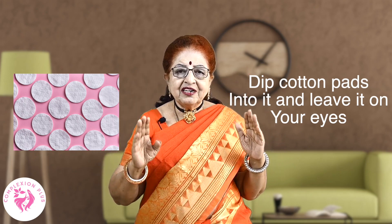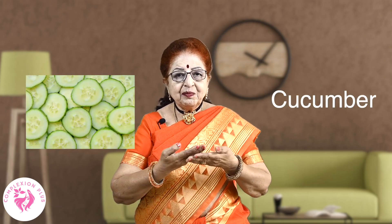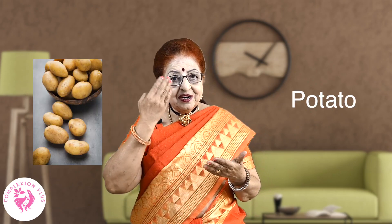Then place the cooled tea bag on your eyes for 15 to 20 minutes. You can also cut cucumber slices and place them on your eyes for added moisture and puffiness relief.